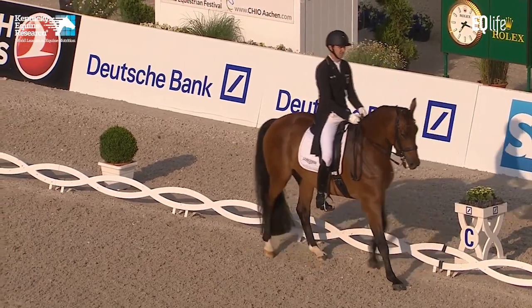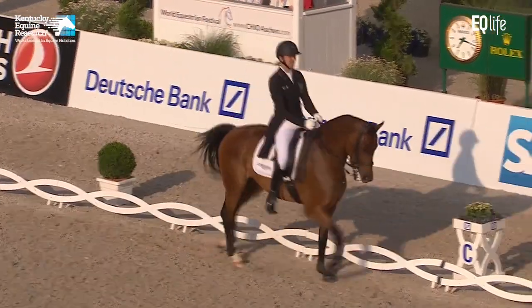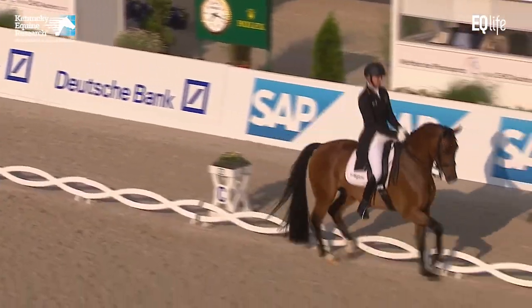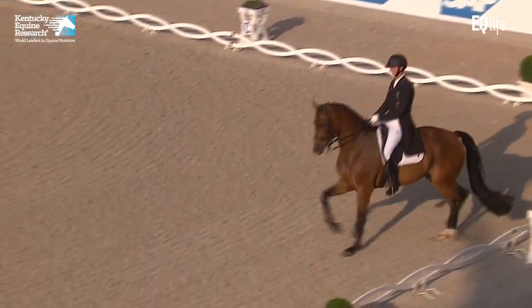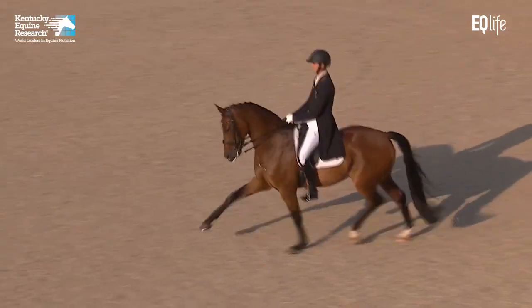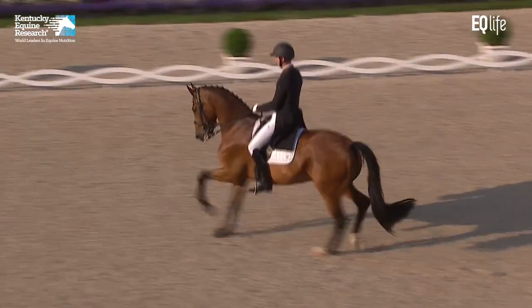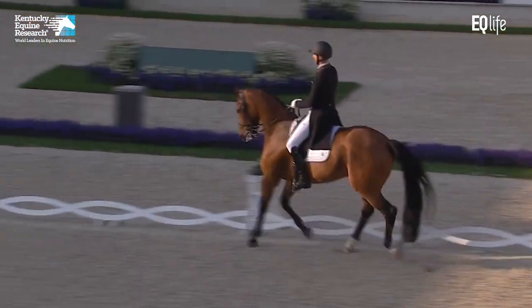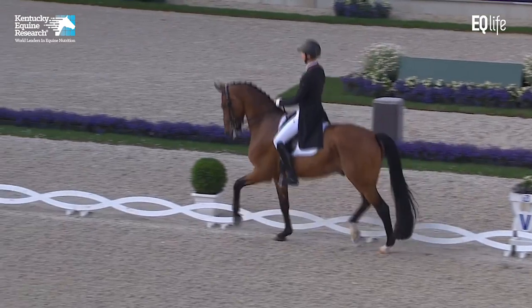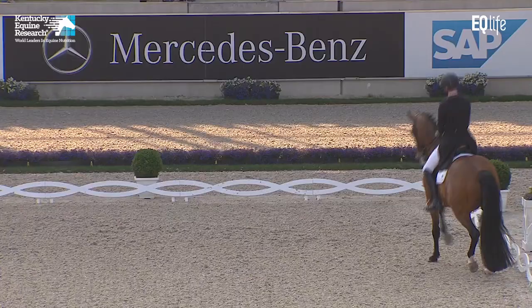The rein back five steps — one, two, three, four. Oops, could have been another step. And the extended trot — really good overtrack, super overtrack. Really elastic strides, great freedom of the forehand and fabulous frame.